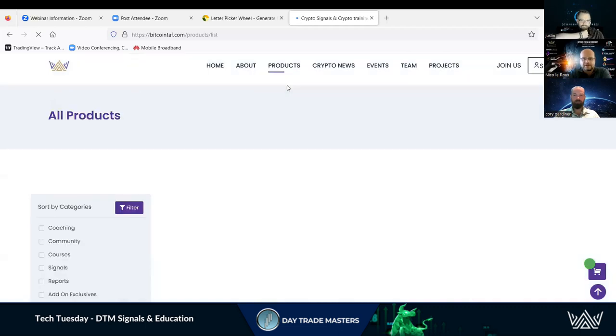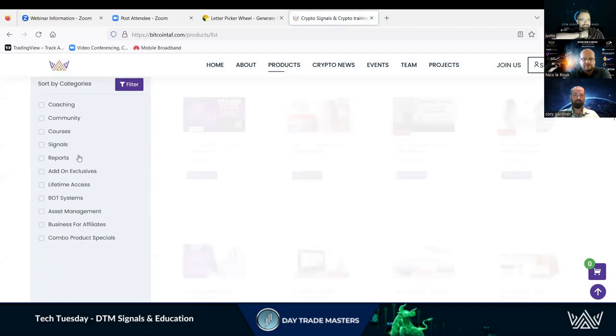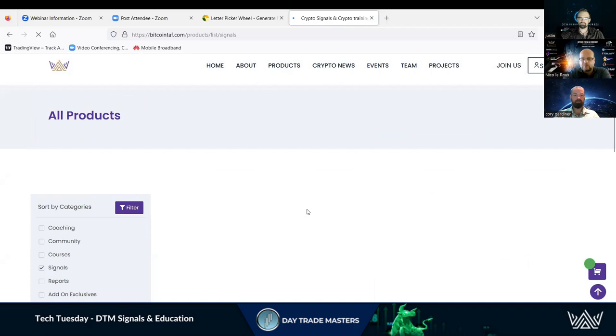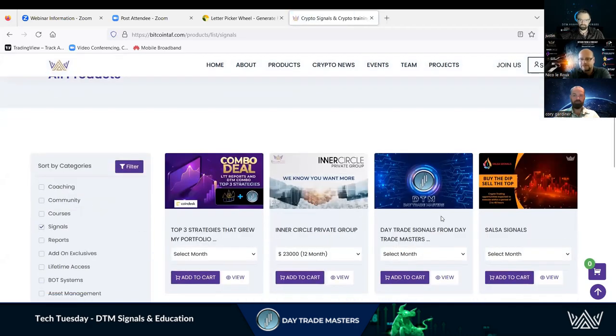Today is Daytrade Masters. If you go under products, go to filter, click signals, and filter through, you'll get all the products that are signal-based. DTM or Daytrade Masters are signal-based. We have basically two products here — we've got the Top Three Strategies, which is long-term trading as well as DTM. That's an awesome combo where you get DTM as well as long-term trades in one package.